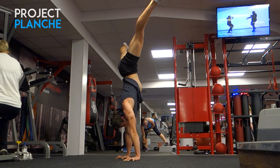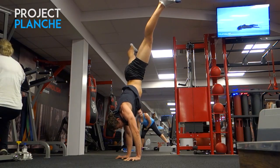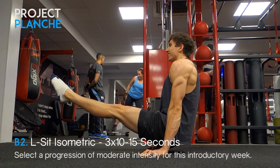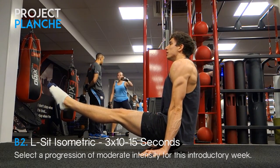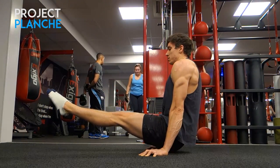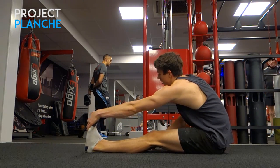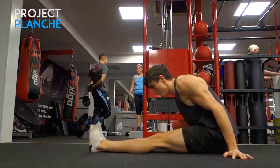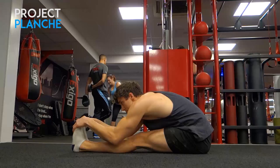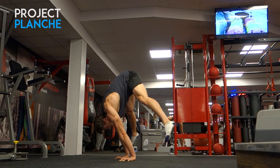Also working some straddle presses — the rep range is lower than the program because the exercise itself is quite intense. Pairing these with L-sit exercises, since those muscle groups balance each other out, going for three sets of ten to fifteen seconds. After L-sits I like to stretch out and practice compression, because I can hold the right position but can't lift my legs up.